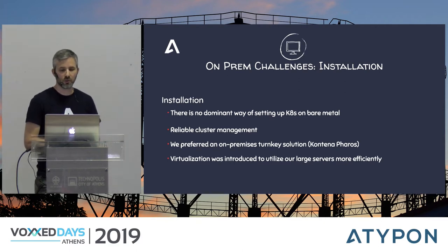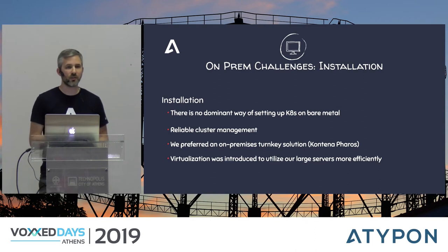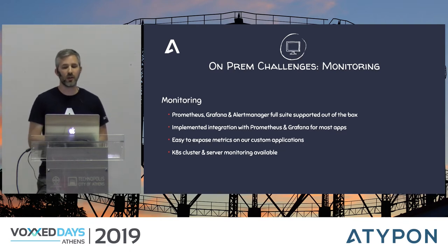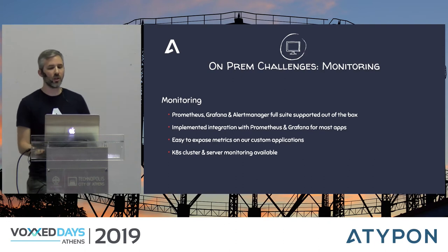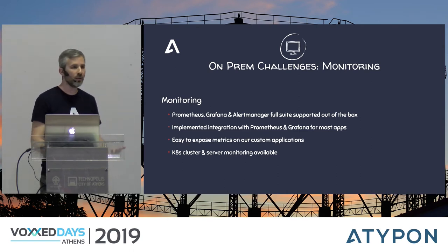We also introduced virtualization to achieve better server utilization and isolation. Our distributed storage runs on the same physical servers but on different VMs, and masters and workers are also on different VMs to guarantee quality of service for critical applications. For monitoring, the Prometheus, Grafana, and AlertManager stack fully covers our needs. Most applications already integrate with Prometheus and offer Grafana dashboards out of the box. It's also easy to instrument your own applications with Prometheus libraries, and Prometheus handles Kubernetes cluster and server monitoring — no extra effort from our side.